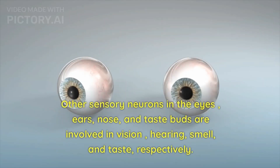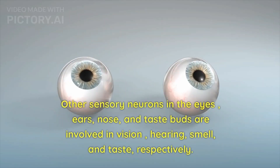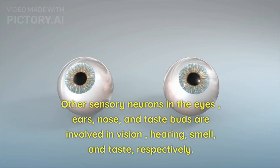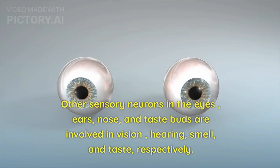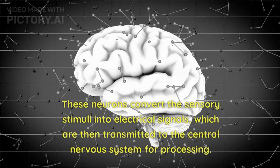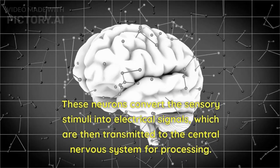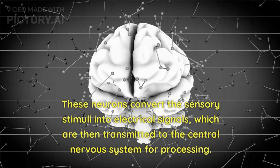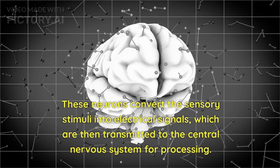Other sensory neurons in the eyes, ears, nose, and taste buds are involved in vision, hearing, smell, and taste, respectively. These neurons convert the sensory stimuli into electrical signals, which are then transmitted to the central nervous system for processing.